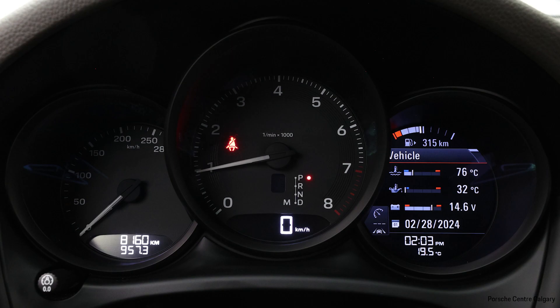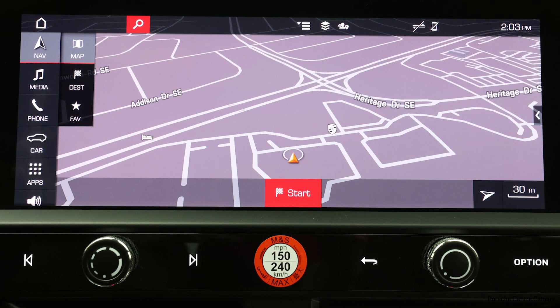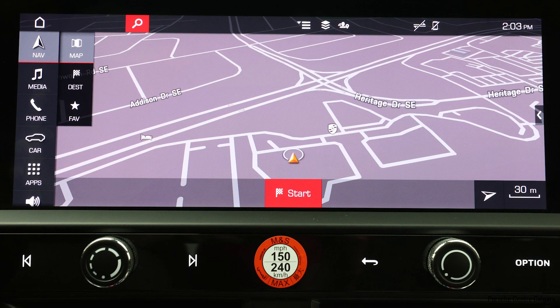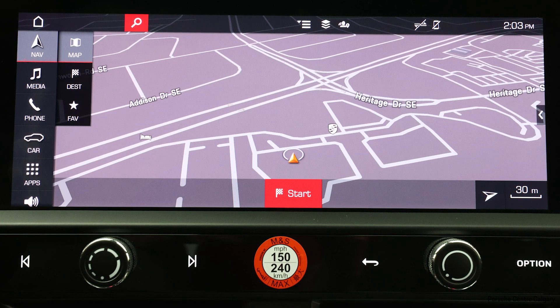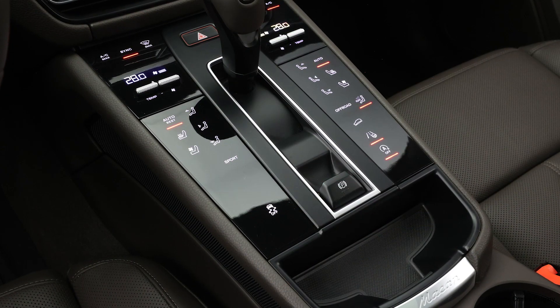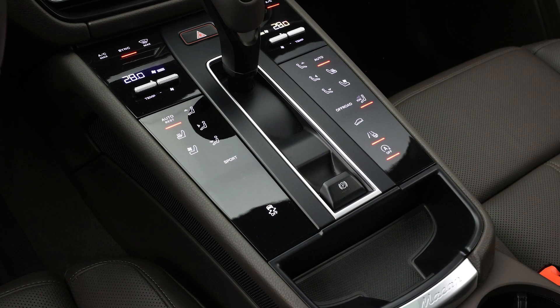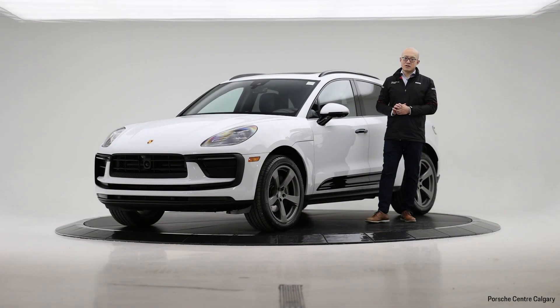This vehicle also comes with an ionizer. People often ask, don't you already have a cabin filter? That is correct — the vehicle has a cabin filter that filters dust and dirt from exterior elements. However, when there's a forest fire — which unfortunately happens often in Calgary — you can still smell the smoke and burning scent. The ionizer helps a lot with eliminating those unpleasant odors from the surrounding area.